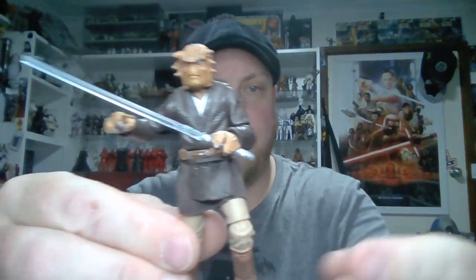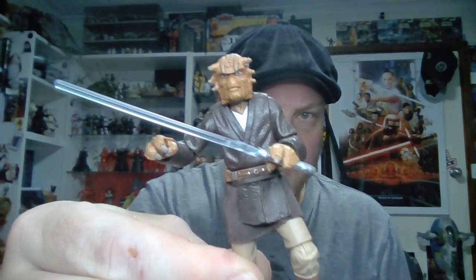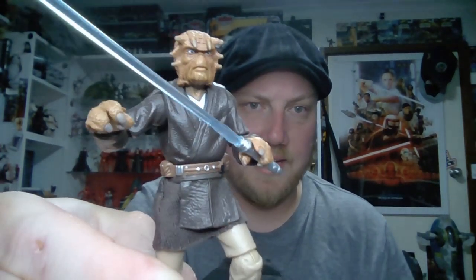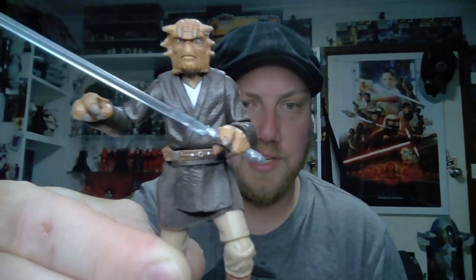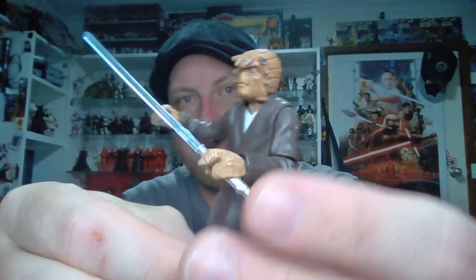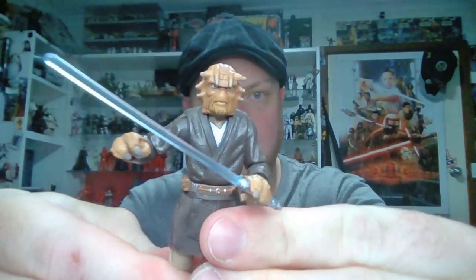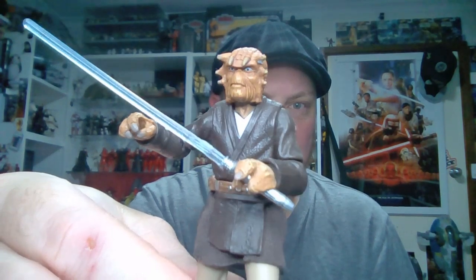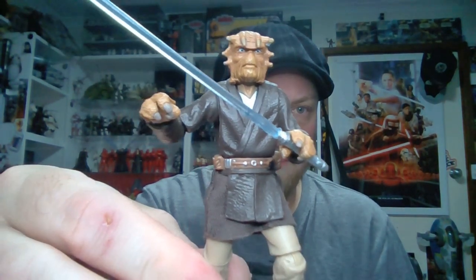The next Jedi I'd go with is Fiek Seerdon. He's a bit of a different one being a Nikto — not a main character — but he is a Jedi. I usually display him with two lightsabers, which is a cool look. He did come with a light beige tan sort of robe, but I've always displayed him without it. Another great figure from Attack of the Clones, and just another opportunity to get a cool Jedi out there. It's pretty basic, so I don't think it would be too difficult to put out.